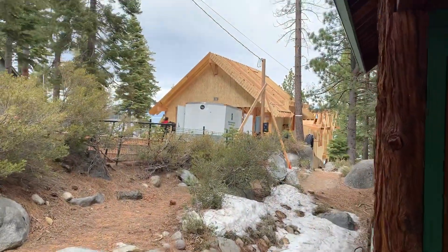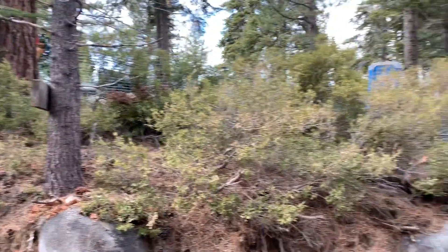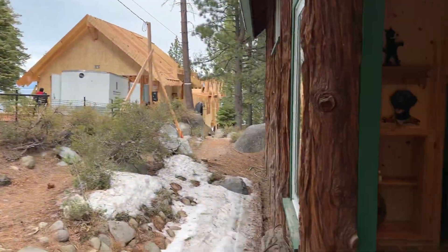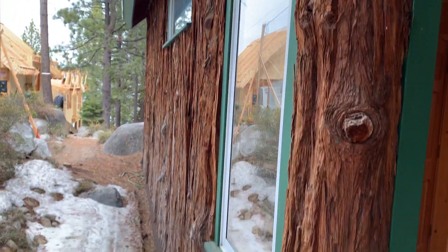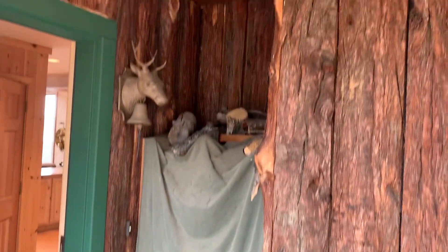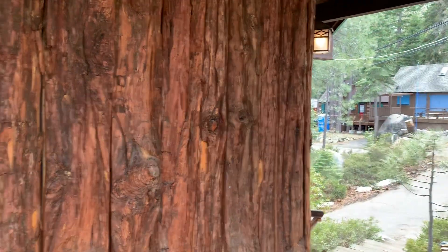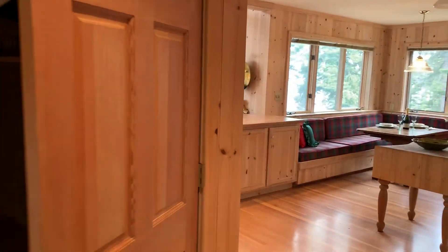We've got a huge house going in next door — my friend Matt at Hessler Construction is building this one. You can see this really cool bark siding on the house. It's something we see in much older homes, so not surprised to see it on a late-80s build in Meeks Bay, because Meeks Bay attracts people who love the old Tahoe lifestyle. You can hear that saw going.